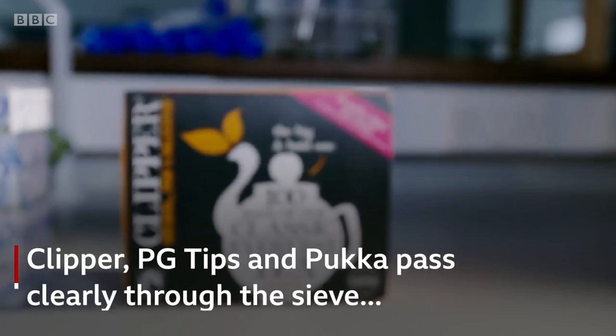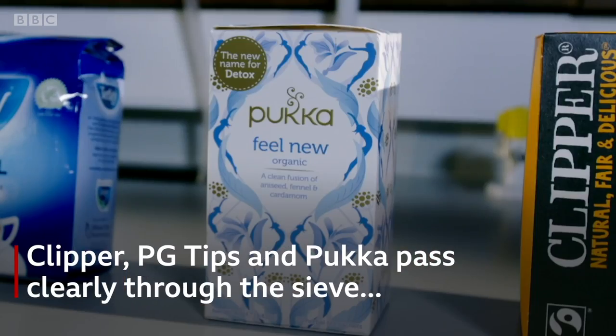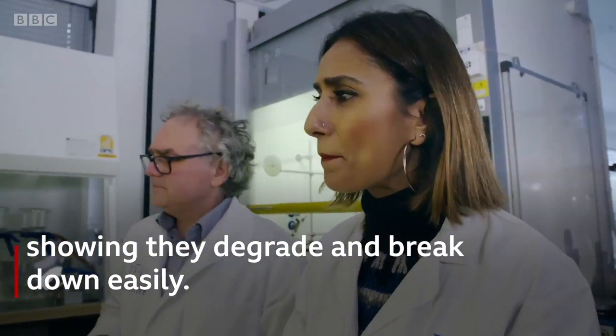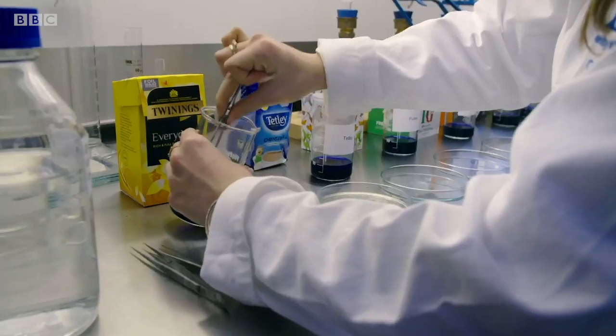The entire thing has just completely dissolved. Pukka, PG Tips, and Clipper have all done alright. So Twinings...